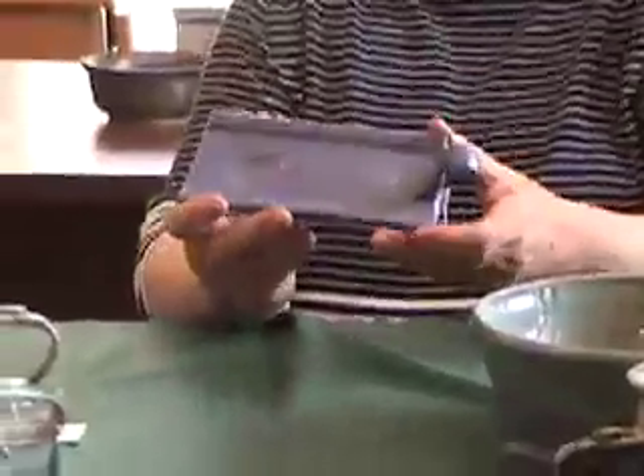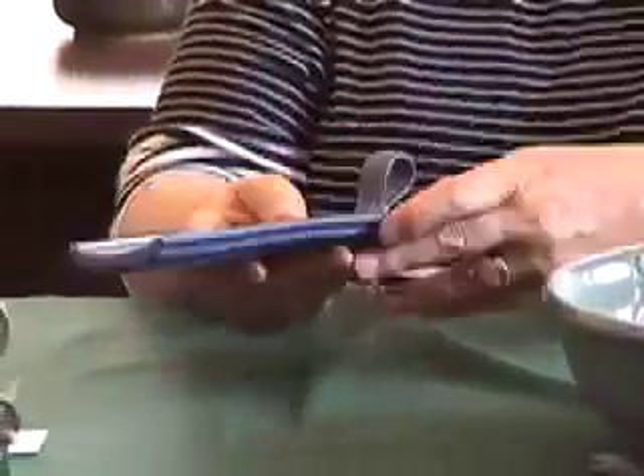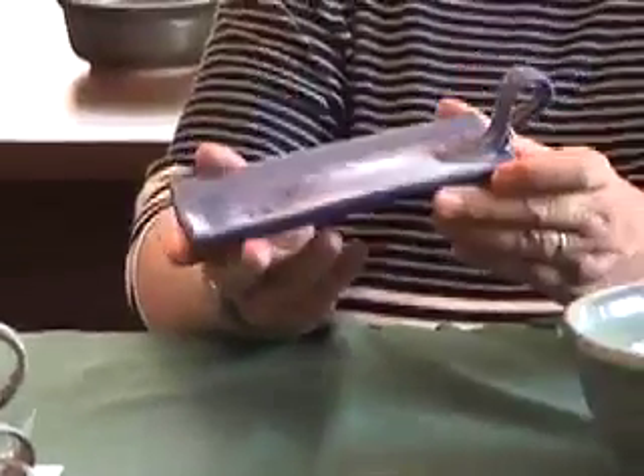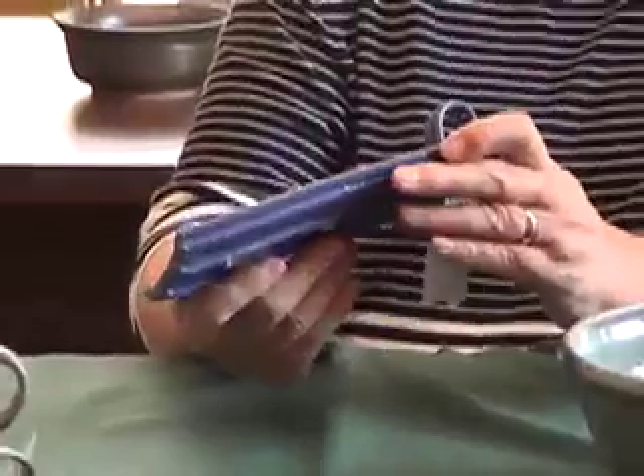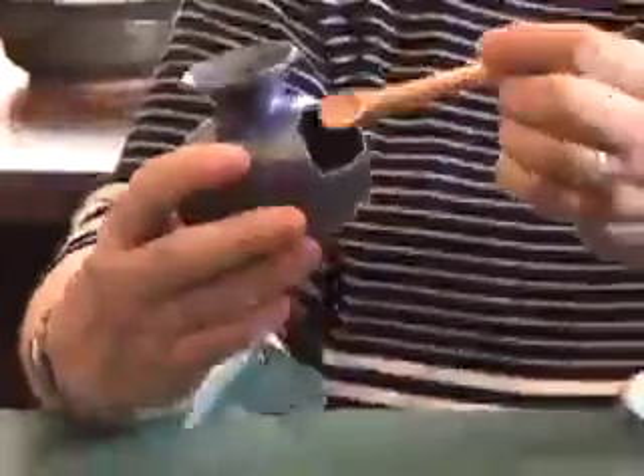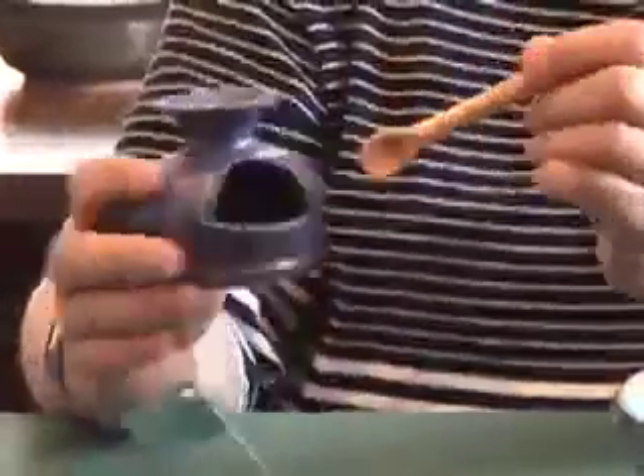This is also an extruded piece with a different die, which makes it a butter dish. And I've just recently started working more with the extruder and developing more pieces with that. This is a recent idea I just picked up, which I liked — it's a salt cellar. You put your salt in there for baking.